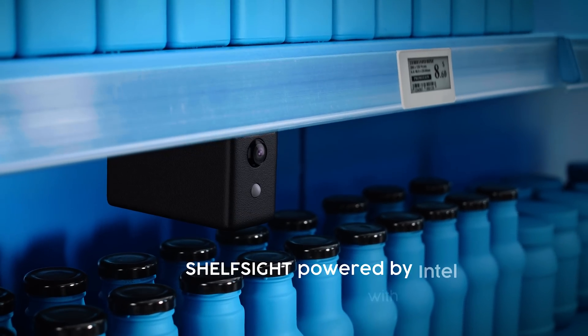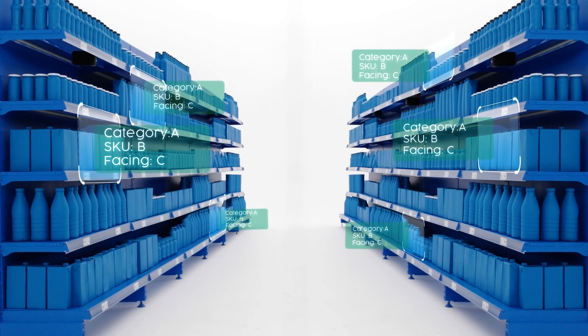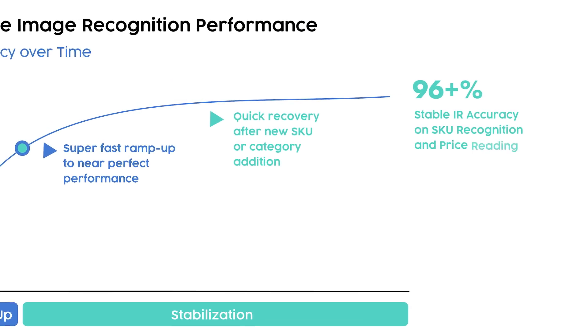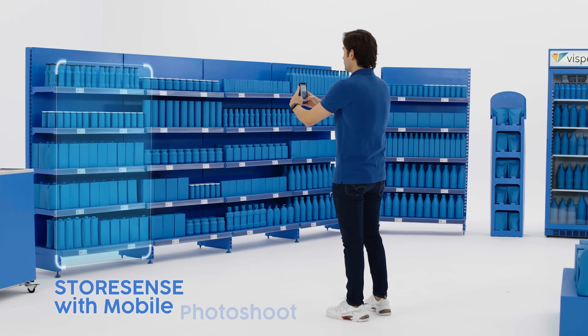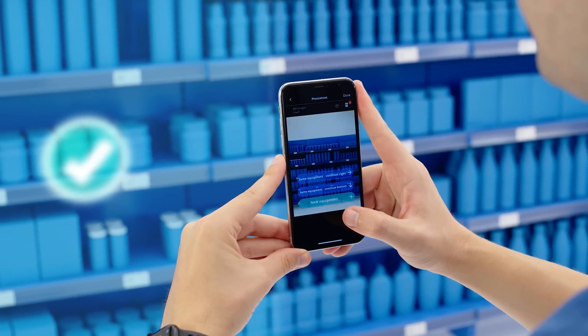What if you had a solution that notifies you every time there was an issue on the shelf? Vespera monitors shelf and field operations by analyzing thousands of SKUs in real time using best-of-breed AI-based image recognition technology. Our solutions are specifically designed for CPGs and retailers to execute perfect store operations and increase customer satisfaction.